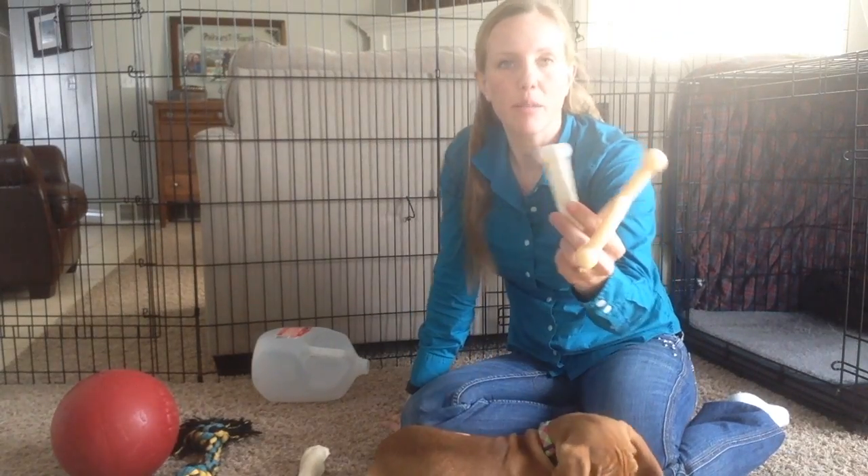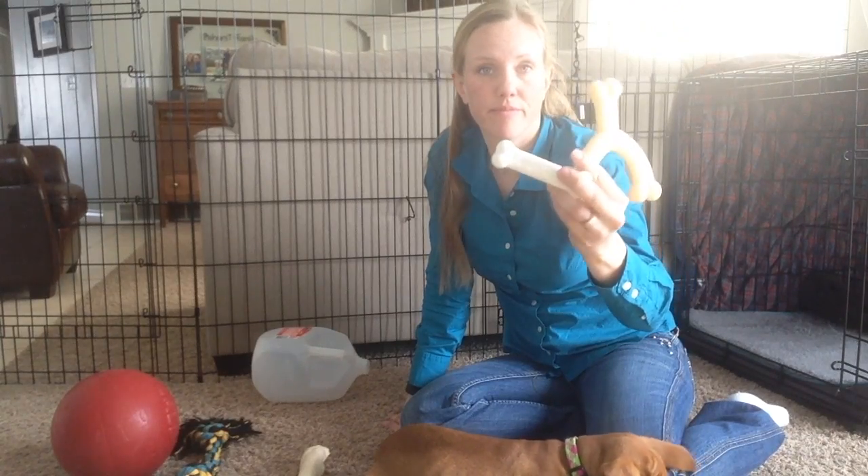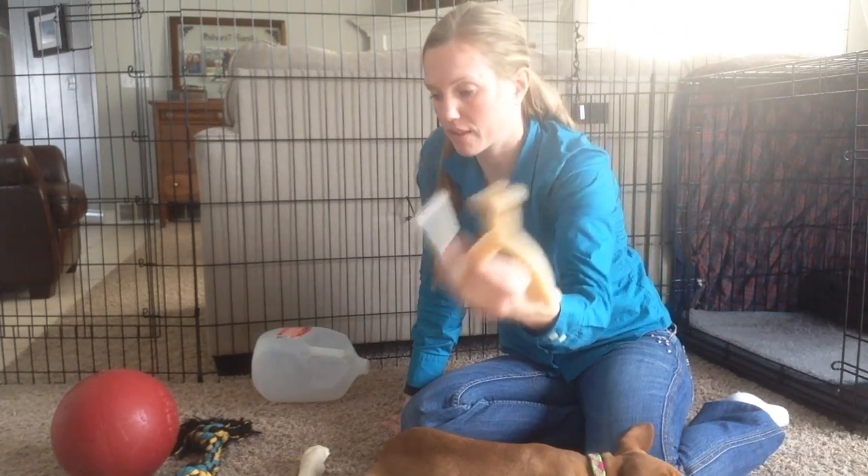I got several Nylabone. She does not like these at all. I don't know if they just don't have flavor or what, but I thought they would be great and she doesn't like these.